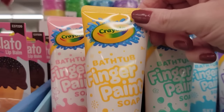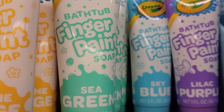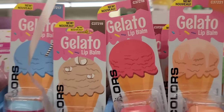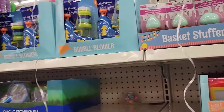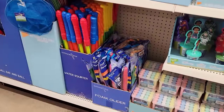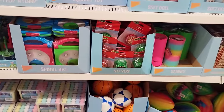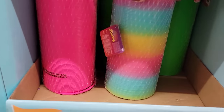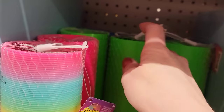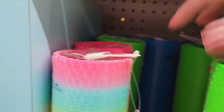Here we have a 3-ounce bottle of bathtub finger paint soap by Crayola — available in pink, orange, green, blue, and purple. They also have lip balms, bubbles, chalk, butterfly nets, squirt guns, Flarp, yo-yos, and foam balls. And these Slinkies are huge — they come in multicolor green, blue, and pink, for ages 5 and up. These are so much better than the ones they've had in the past.